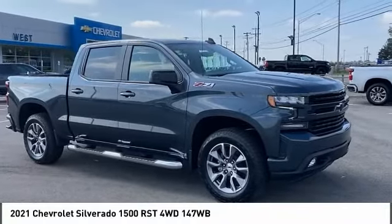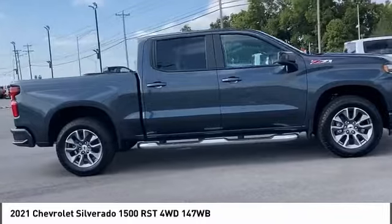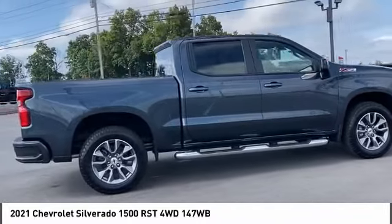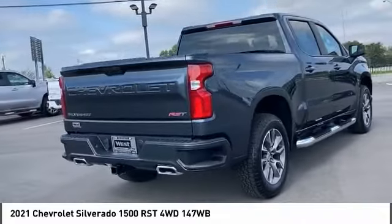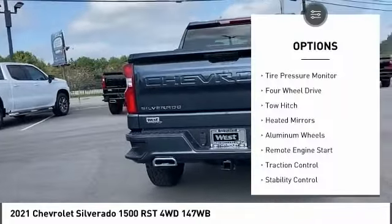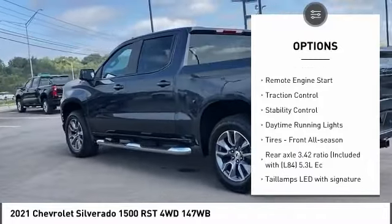You are going to love the 2021 Silverado 1500. The Chevy Silverado 1500 has the lowest cost of ownership of any full-size pickup. Here are some of this vehicle's great options: tire pressure monitor, four-wheel drive, tow hitch, heated mirrors, aluminum wheels.